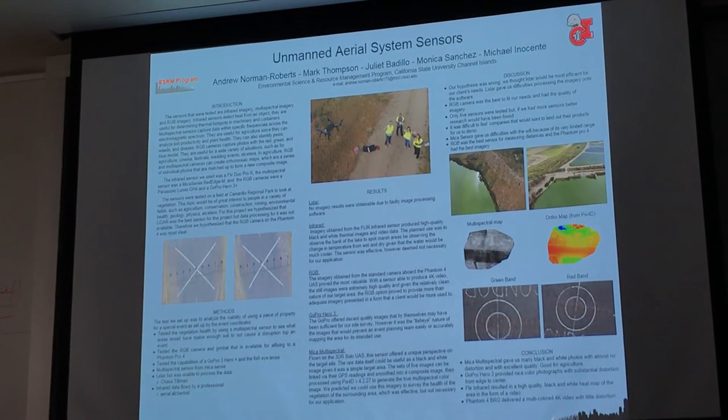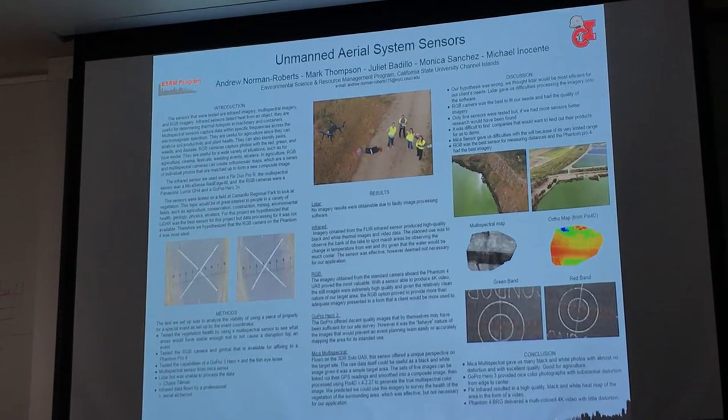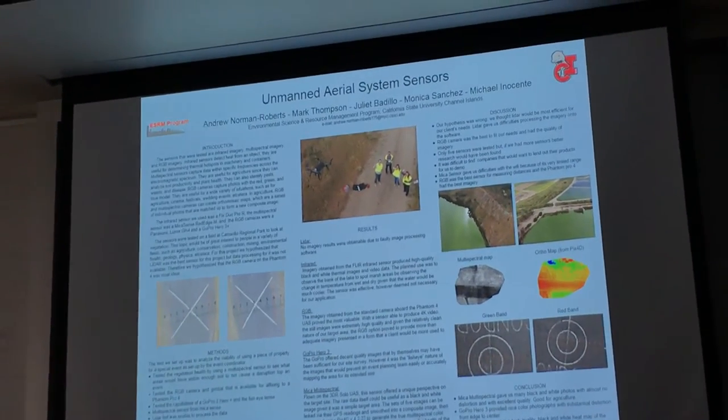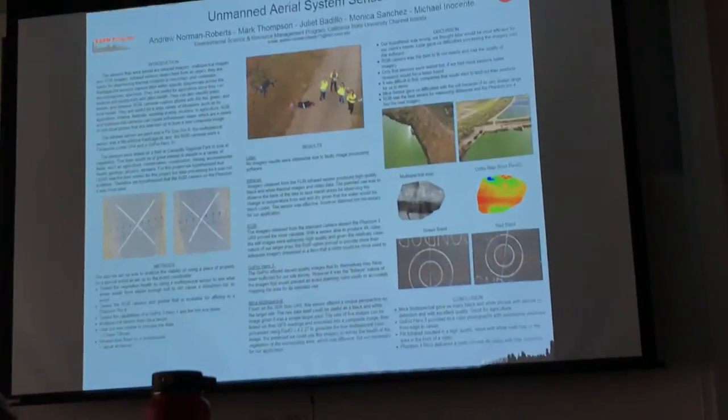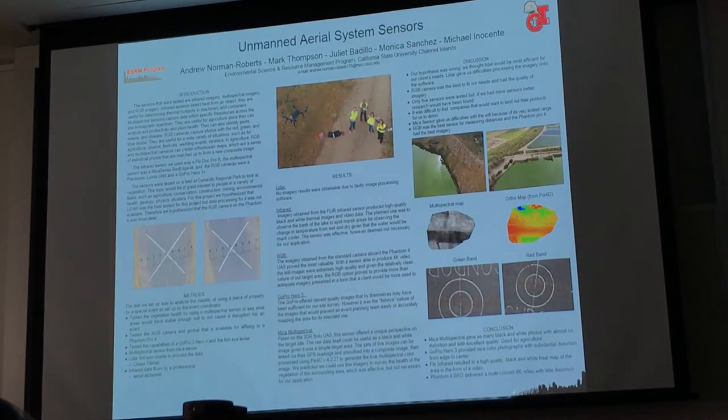We took out the Phantom Pro 4 and we flew the lake. We were able to get all these really cool pictures, look at the area around it, and see if the soil was usable and if the space was big enough to bring cars in.